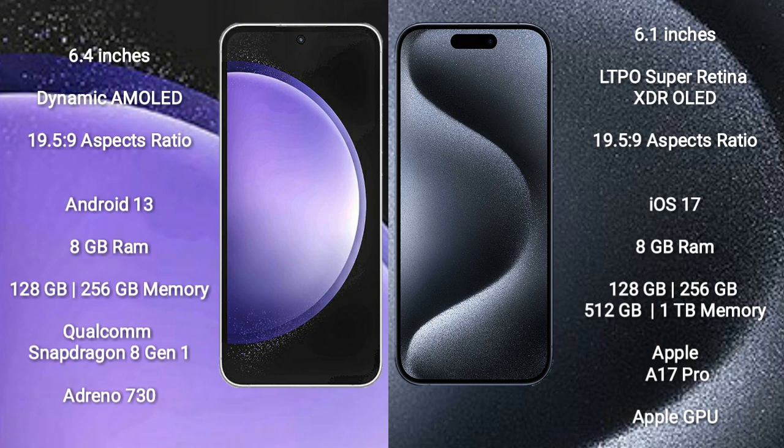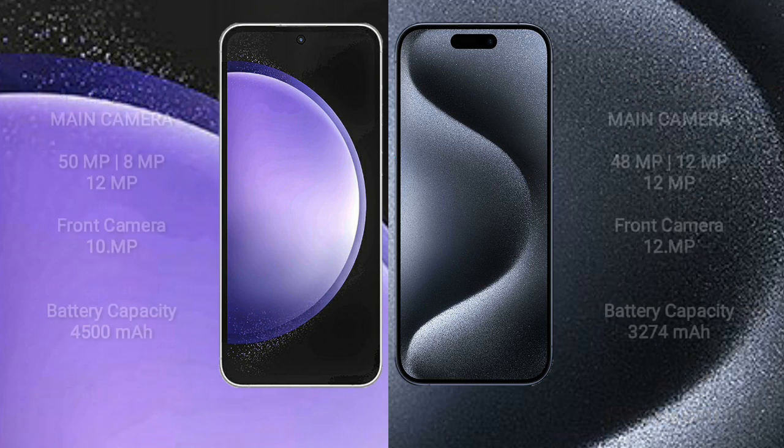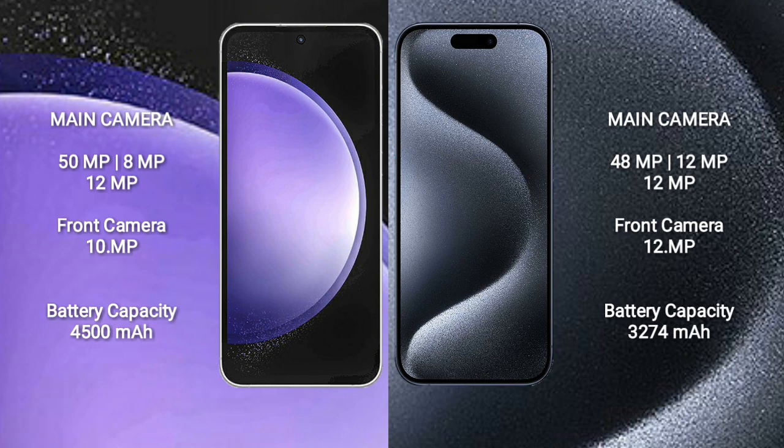Samsung Galaxy S23 Ultra features the Qualcomm Snapdragon 8 Gen 2 processor with Adreno 730 GPU. iPhone 15 Pro comes with 8GB RAM and 128GB, 256GB, 512GB, or 1TB internal storage, powered by the Apple A17 Pro processor with a Sapphire graphics GPU.